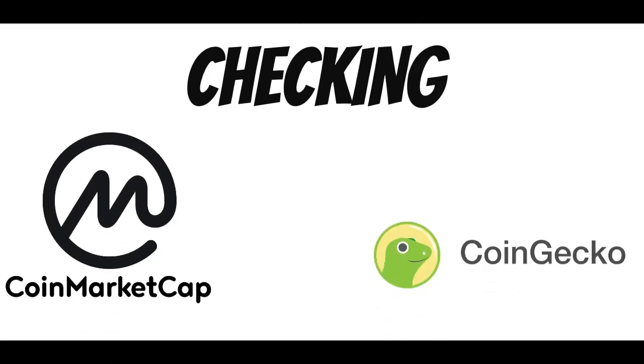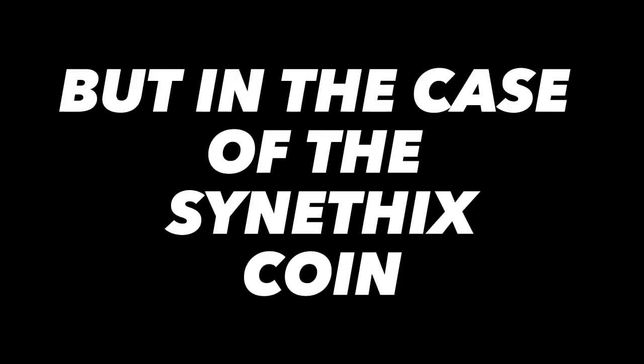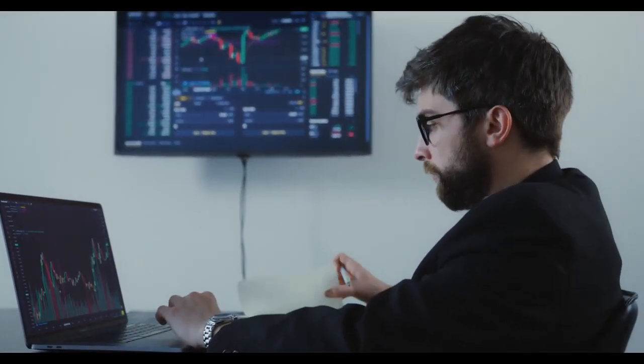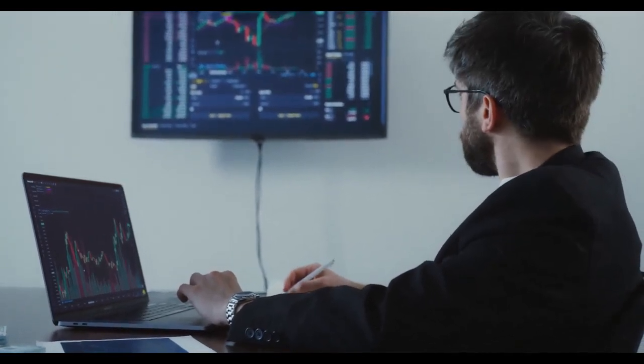Checking Coin Market Cap or CoinGecko, you would find out that a lot of cryptocurrencies are going down in price and market cap, but in the case of the Synthetix coin, the crypto has been pumping for days now, which is making a lot of investors interested in this project as they ask for the review and my price prediction of Synthetix coin.